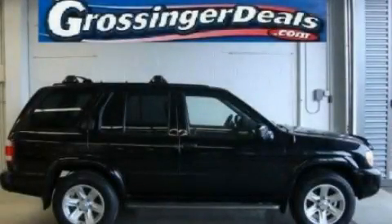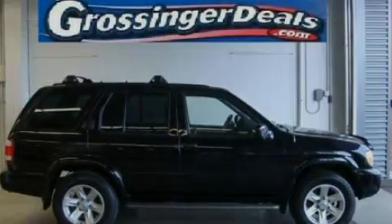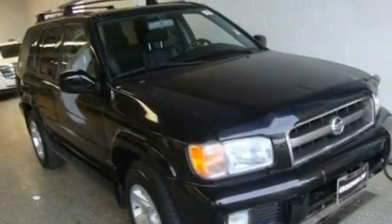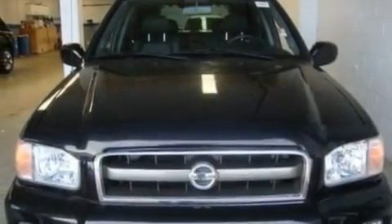This is a 2003 Nissan Pathfinder, for when safety, size, and space are of importance. It has a 3.5-liter six-cylinder engine and an automatic transmission.